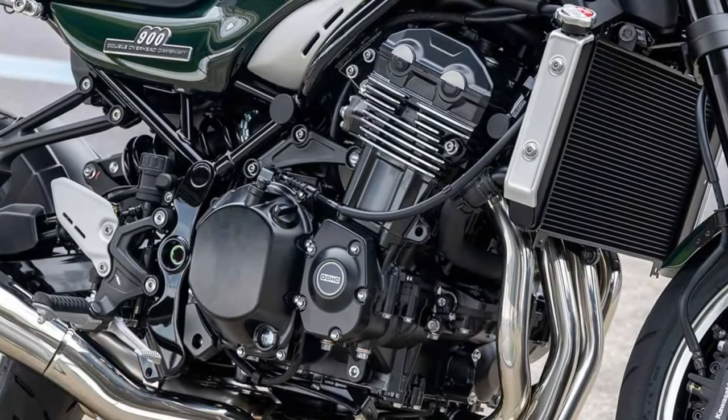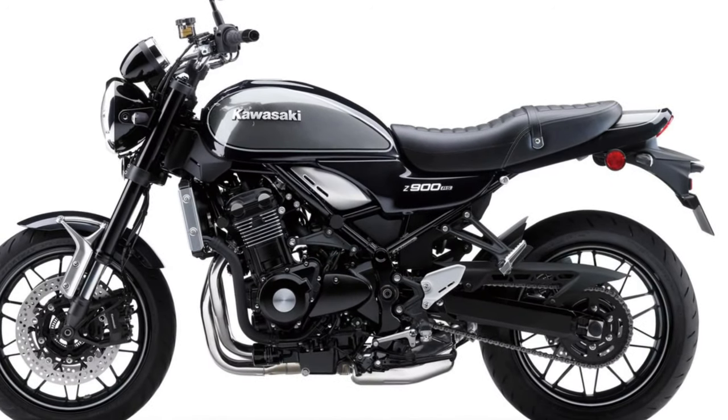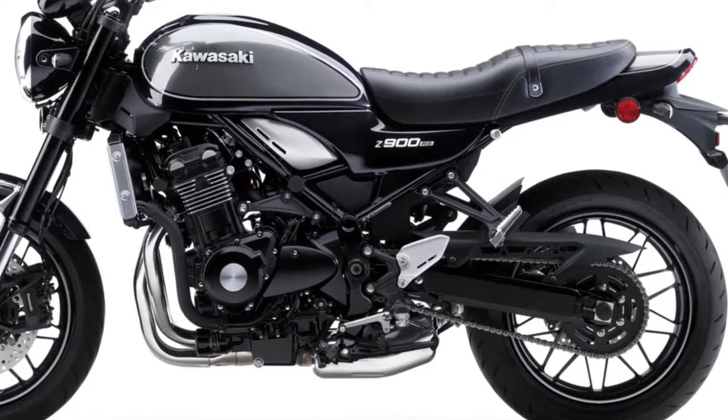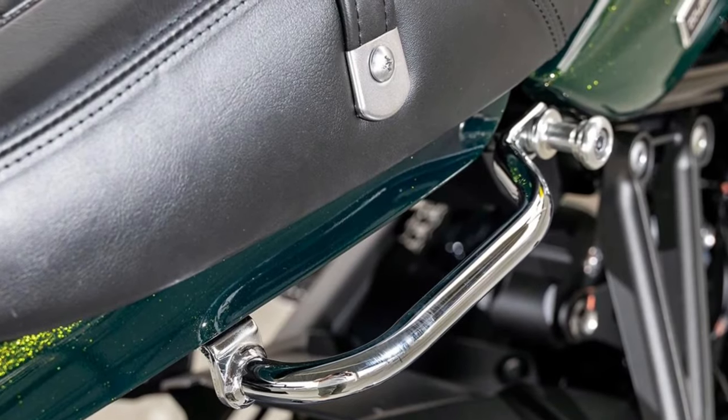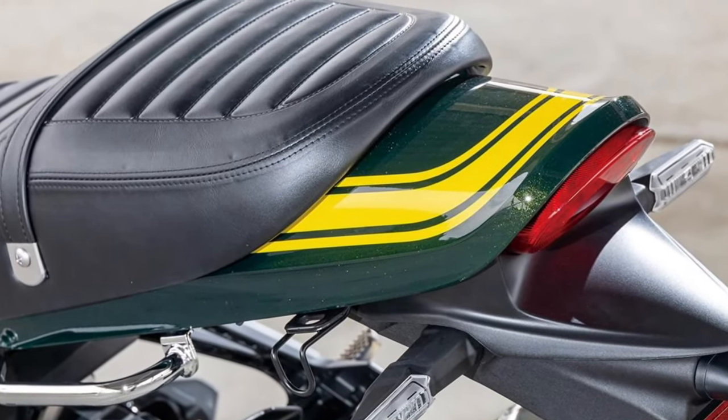The Z1 featured a four-cylinder, air-cooled engine with a displacement of 903cc, which was quite large for its time. It was capable of producing around 82 horsepower, making it one of the most powerful motorcycles of its era.